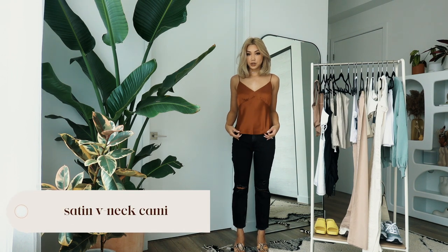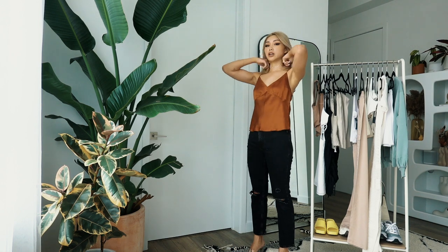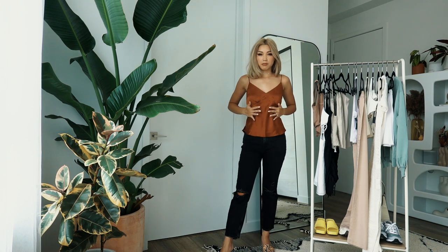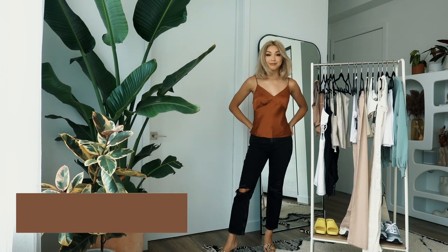I'm pairing the jeans with some heels and this satin v-neck cami. I didn't think I would like this as much as I do, but this color is so beautiful. I feel like it could work for summer or fall — it still gets really hot here in LA in the fall. I like how flattering it is; it doesn't form-fit to my stomach so I feel very comfortable. Both the jeans and the cami are a keep.